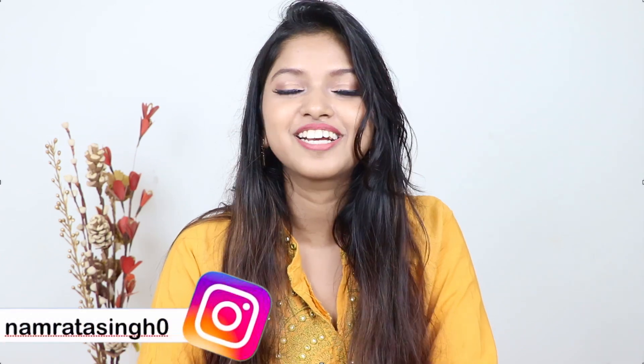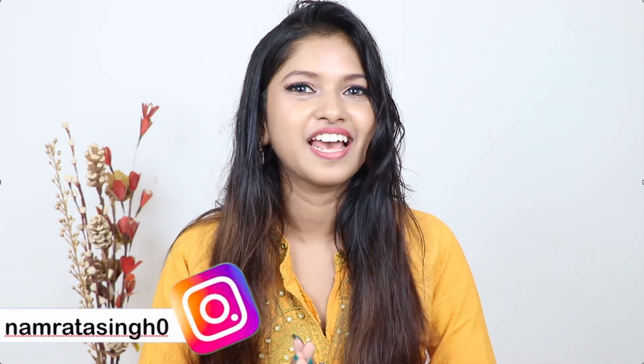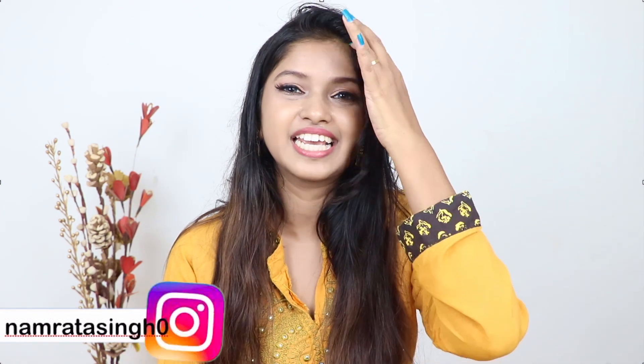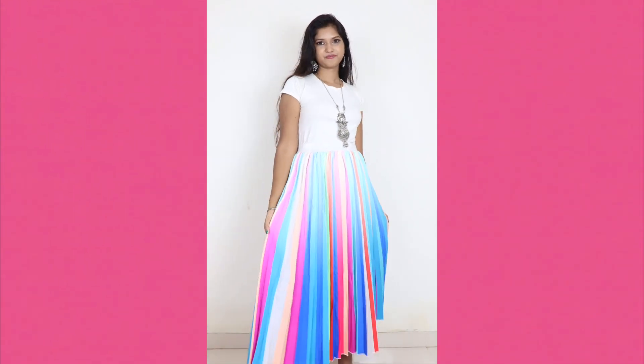Hello and welcome to this video. I am going to share with you unique Raksha Bandhan outfit ideas. If you are new on my channel, subscribe for more videos like this. Make sure to turn on notifications for my new videos. So without wasting any time, let's get started. This first look is something unique — you can wear this for Raksha Bandhan.